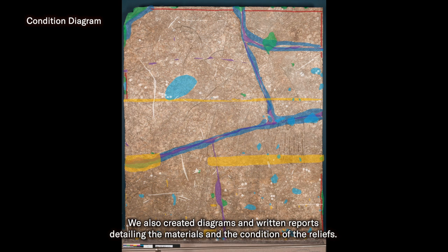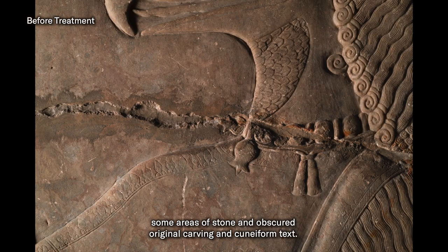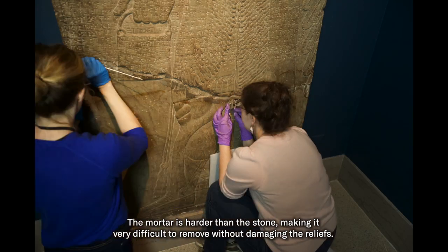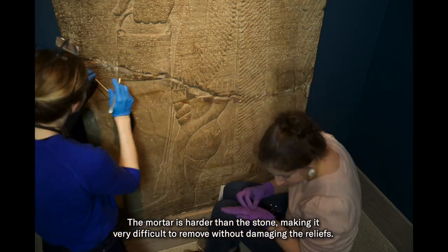We also created diagrams and written reports detailing the materials and the condition of the reliefs. For example, sometime after excavation, mortar was applied that discolored some areas of stone and obscured original carving and cuneiform text. The mortar is harder than the stone, making it very difficult to remove without damaging the reliefs.